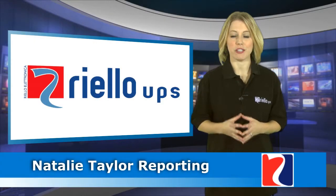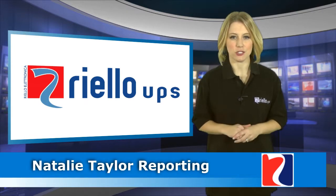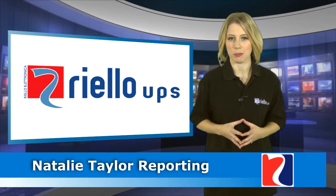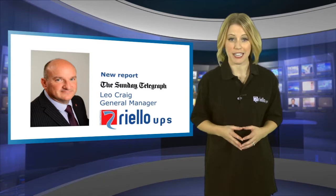Welcome to this edition of news from Riello UPS, where we'll pick on some of the highlights of essential advice to help assure business continuity to data centre power supplies, as published in the Daily Telegraph in an article by Leo Craig.